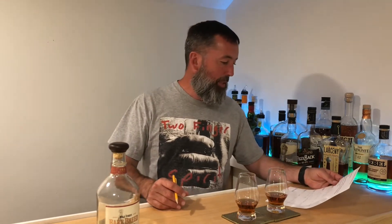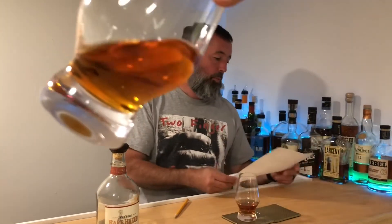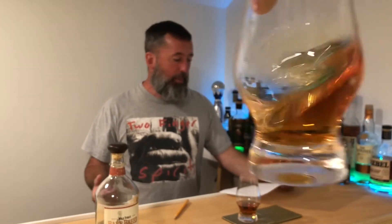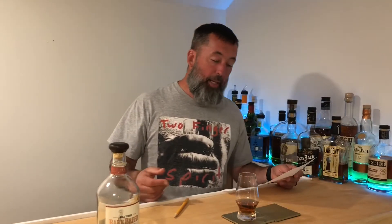We just had a taste of this to get ourselves re-familiarized with it. The proof is 116.8 — a nice proof. No age statement, but they say it's a blend of 6, 8, and 12 year old bourbons. The mash bill is 75% corn, 13% rye, and 12% malted barley.